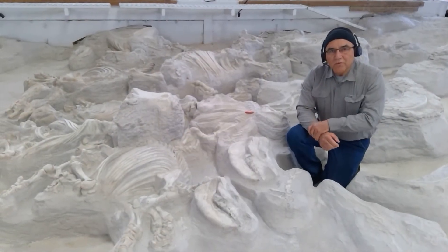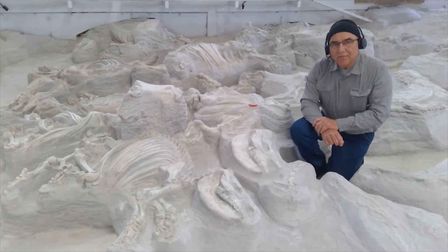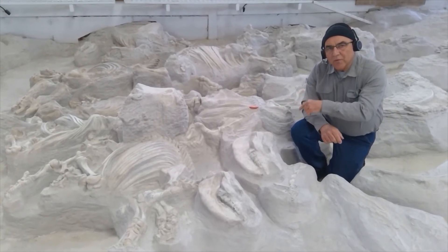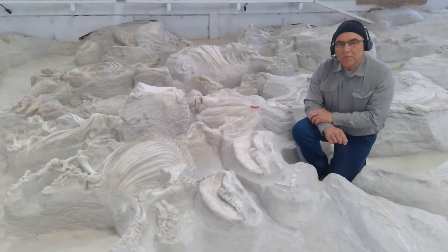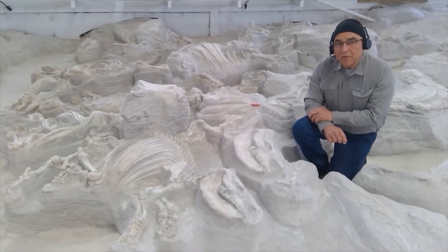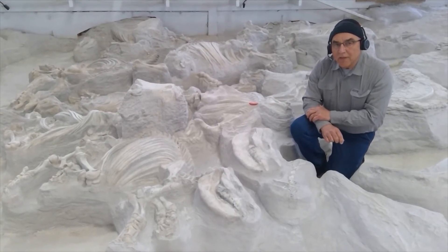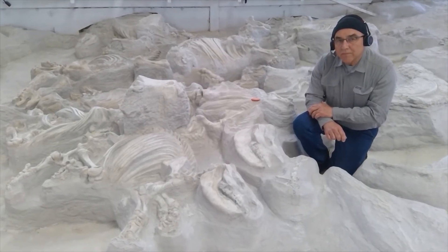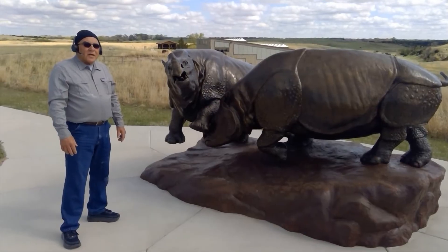Ashfall rhinos range in age from very young calves to elderly adults. These two rhinos are older calves that have been weaned from their mother. When compared to the black rhino that lives in Africa today, these growing youngsters would have been about three years old.